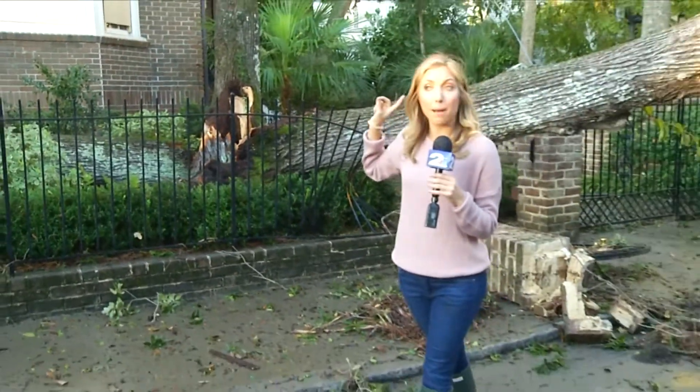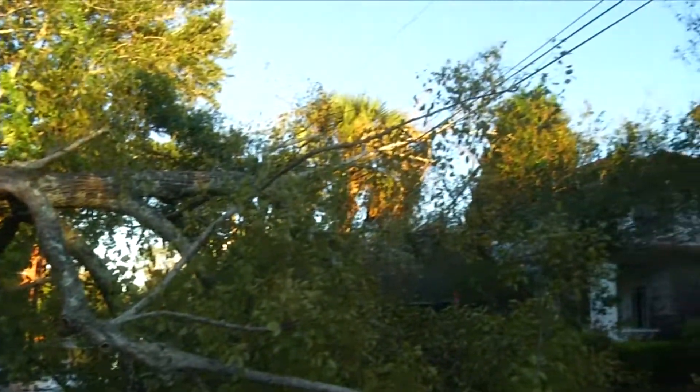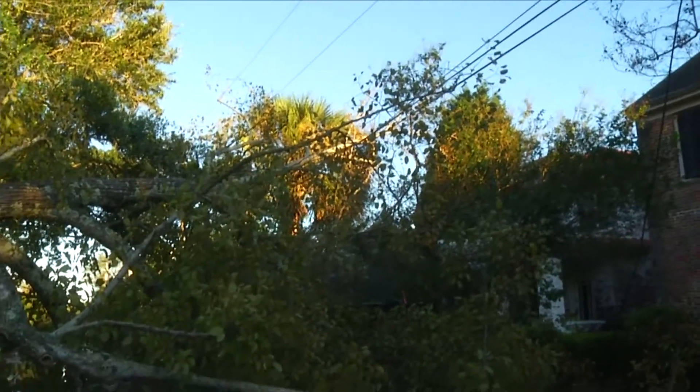Not only is this tree down, but there are power lines down all along this street. And that is very dangerous. We spoke to a few neighbors here.